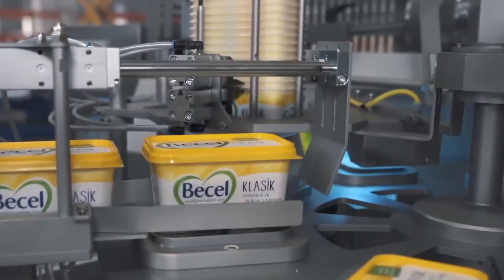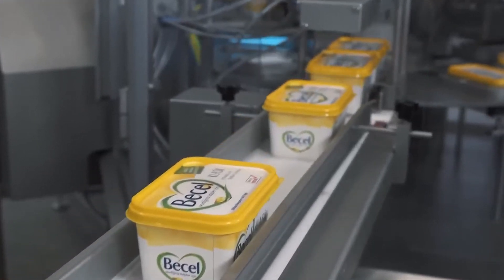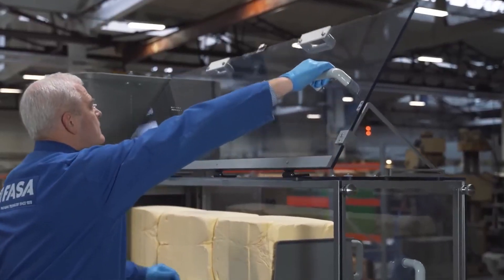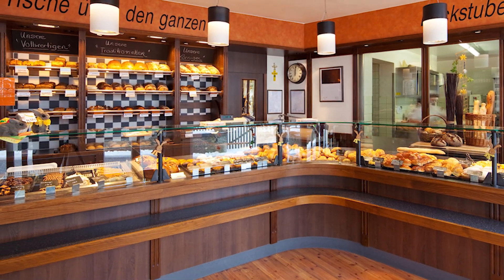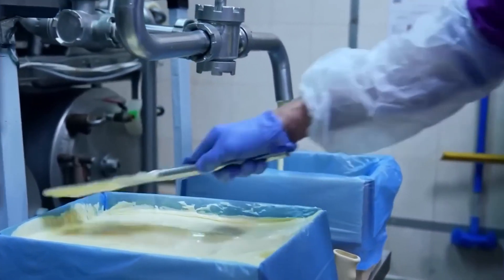In addition to traditional packaging, some factories also produce bulk formats for food service industries. These large blocks of butter are packaged in heavy-duty materials and labeled for distribution to restaurants, bakeries, and other businesses. The packaging process concludes with labeling, where essential information such as weight, expiration date, and nutritional content is printed.